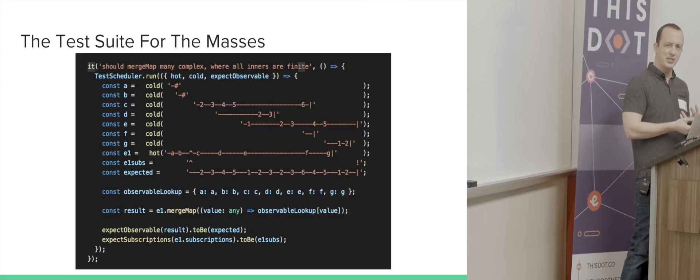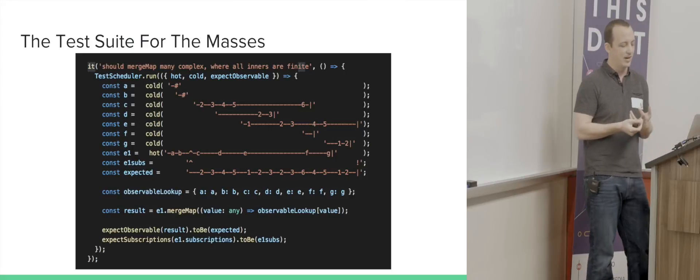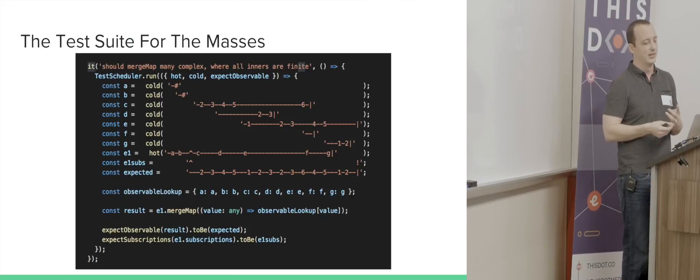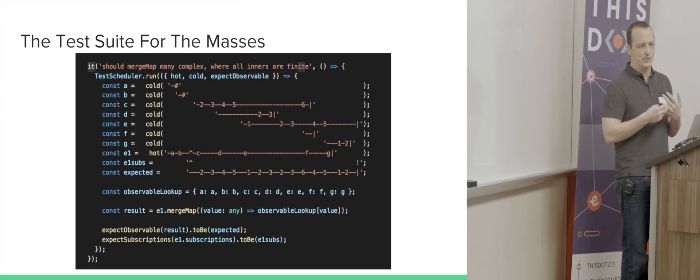There's the async scheduler, which runs like a setTimeout — that happens after your micro task. And there are animation frame schedulers and so on.